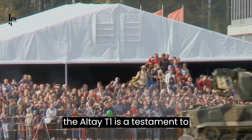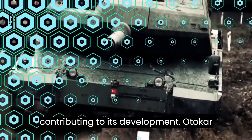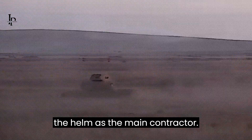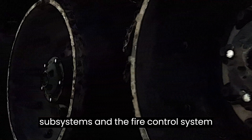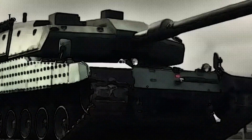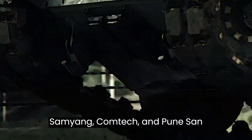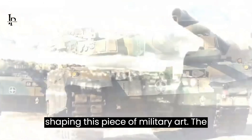The creation of the Altay T1 is a testament to collaborative engineering, with a multitude of designers and manufacturers contributing to its development. Otokar led the design and development phase, including the prototypes, while BMC took the helm as the main contractor, responsible for further developments. Subsystems and the fire control system were designed by Aselsan, while MKEK developed the main gun system. Rokitsan, Havelsan, Hyundai Rotem, Hyundai YA, Samyang Comtech, and Pungsan Corporation all played crucial roles in shaping this piece of military art.